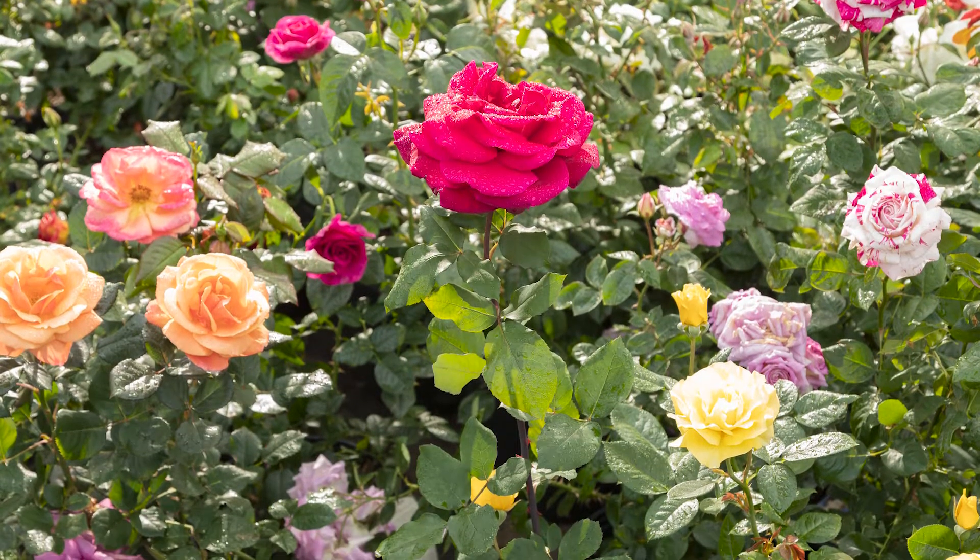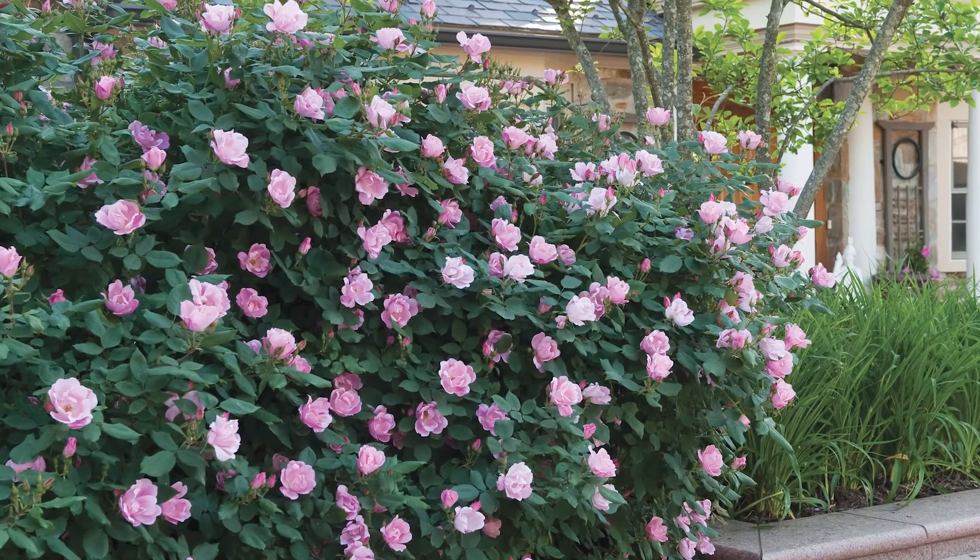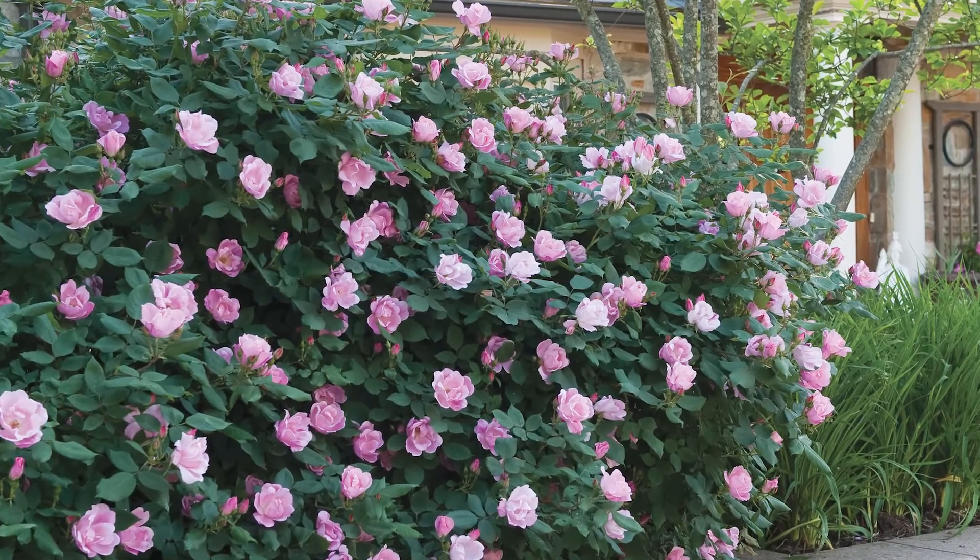For beginners, we think that the Knockout Rose or the Drift Rose is one that is more low maintenance. These shrubs grow prolifically, they're very hardy in this region, and they can tolerate tough conditions.